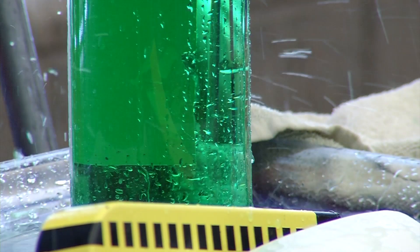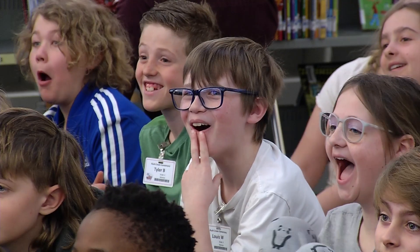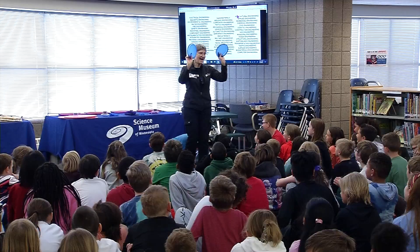Another bonus of the Science Museum visit? No homework. They didn't take anything home except for the experience, which sometimes is even more important than a physical something.